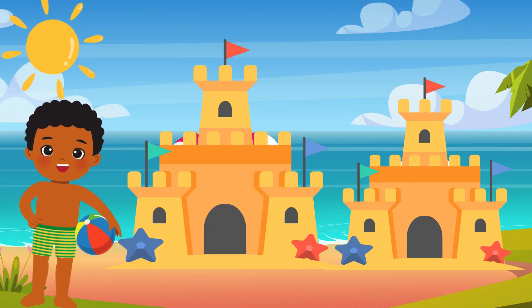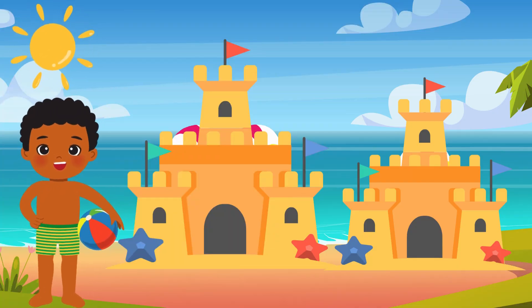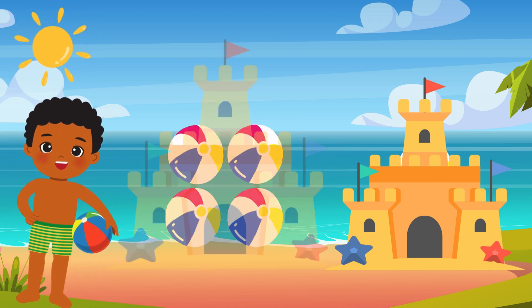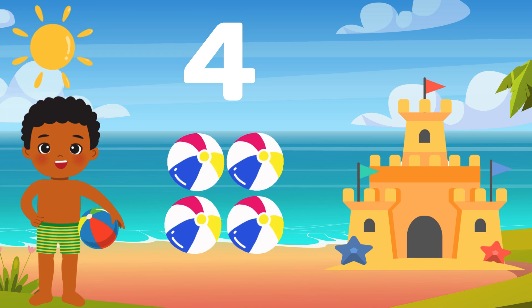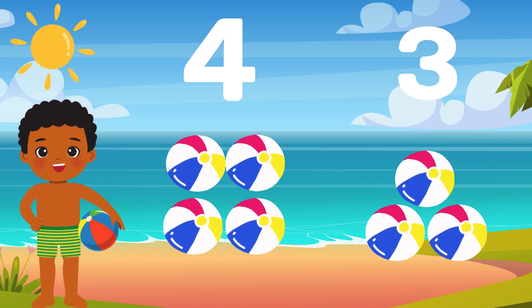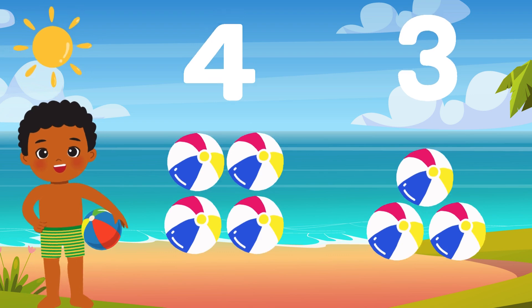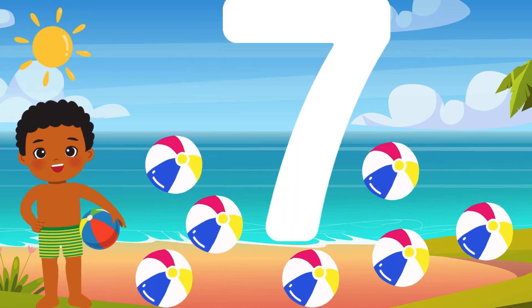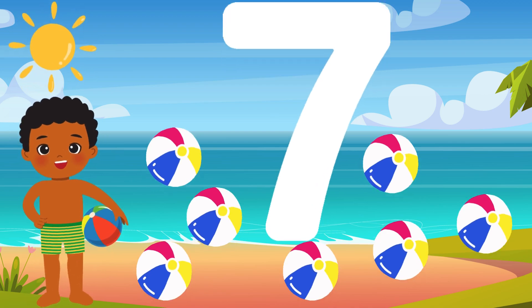Now, let's see how many bouncing beach balls are behind those sandcastles. We have four beach balls bouncing behind the first castle, and three from the second sandcastle. What does four plus three make? Seven, that's correct! Way to go, mathematicians!